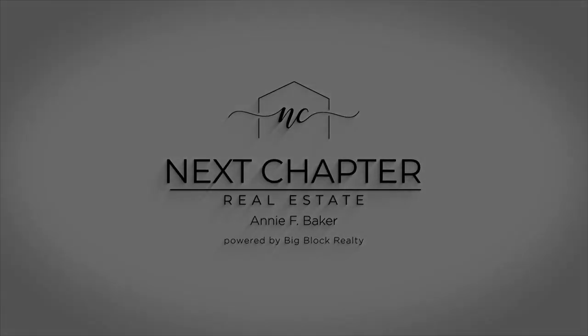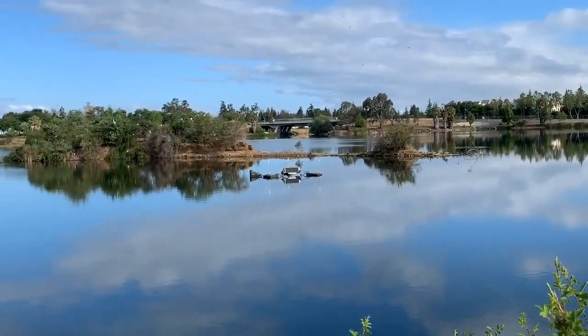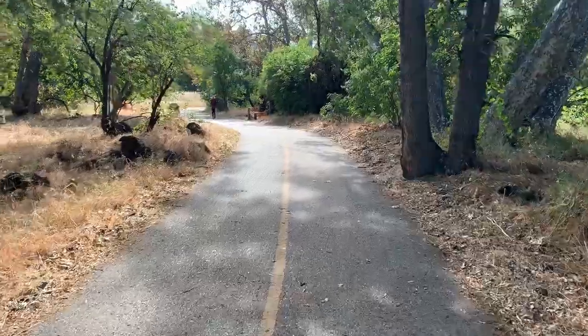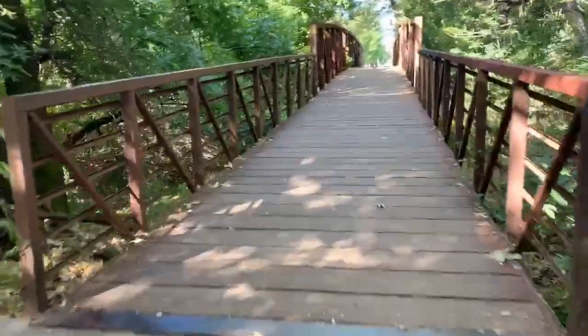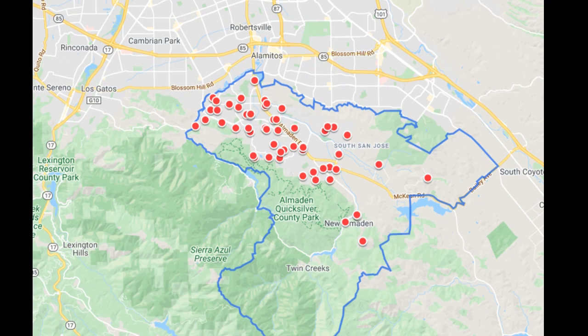Have you ever been to Almaden Valley in San Jose? It's a fantastic community surrounded by hills. It's in South San Jose and I'm standing in front of one of my favorite parts, the Almaden Lake. Stick around with me today and I'll show you around this part of San Jose. Here's a view of the lake — it really is just a centerpiece for outdoor activity. There are miles of walking and biking paths and a little bridge over the creek.